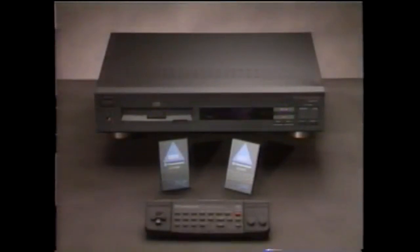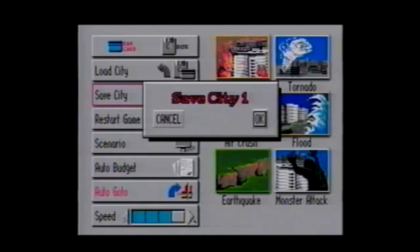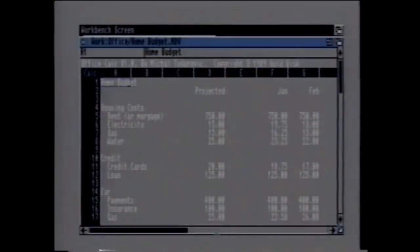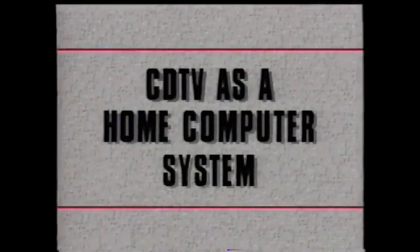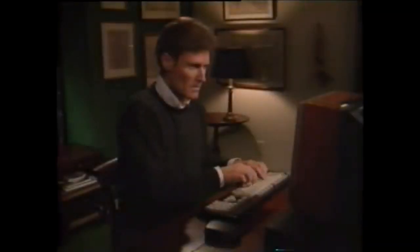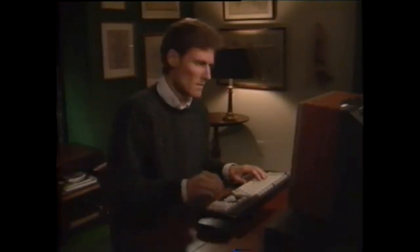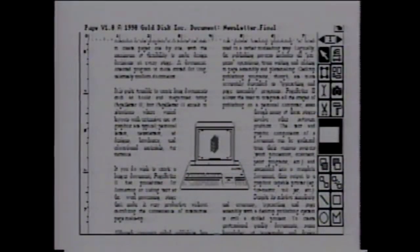The CDTV player comes with a front port that accepts a personal memory card — about as small as a credit card — in two capacities, storing either 64K or 256K of memory. With selected applications, you can store your game position or score for easy access, or use it for personal financial records or phone numbers. By simply adding a keyboard, floppy disk drive, and mouse, the CDTV player becomes an Amiga computer.